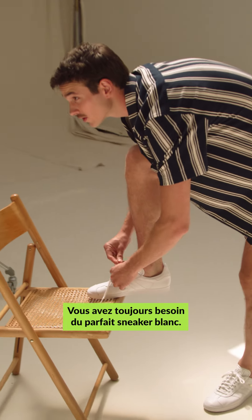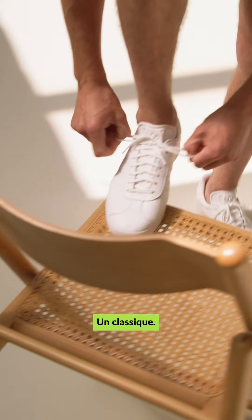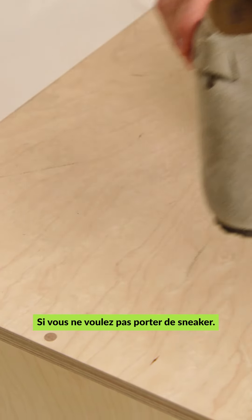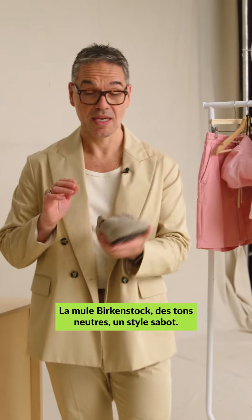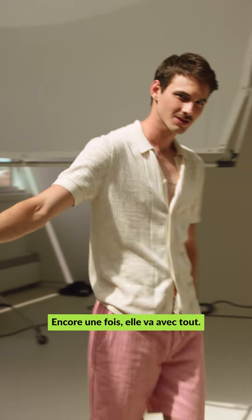Summer shoes. You always need an amazing white sneaker — this is the Gazelle. Classic, will go with absolutely everything. If you don't want to wear a sneaker, the Birkenstock mule in neutral tones, the clog style — coolest shoe of the summer. Again, goes with everything.